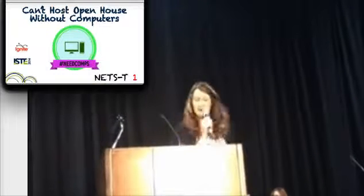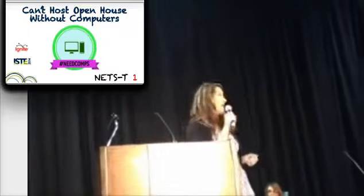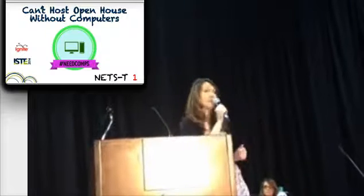You can't post an open house without computers. Blogs, wikis, and shared documents capture the learning process, but they don't print well. So do you use computers to show off process as much as product?